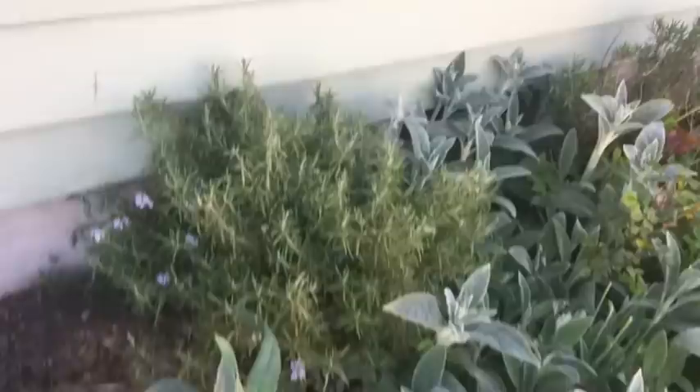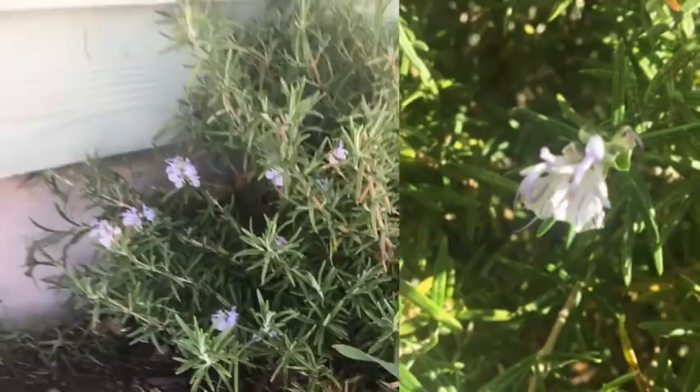The oldest lavender is obviously that huge one down there, and then there's more woolly lambs. Here's another elderberry — I have a total of three elderberries. That right there is a rosemary, my oldest rosemary plant, which is pretty cool because it's the first time I've seen it get flowers.